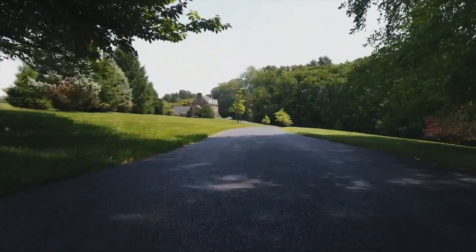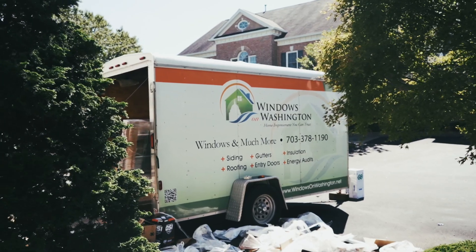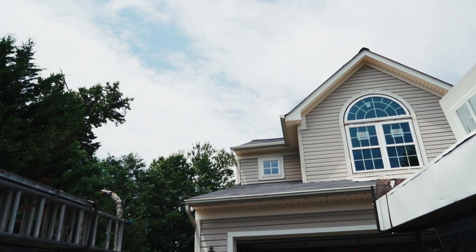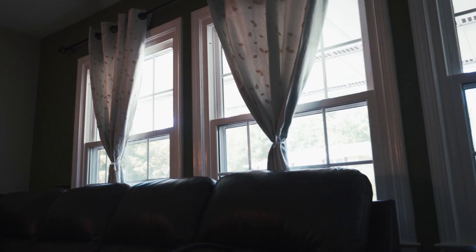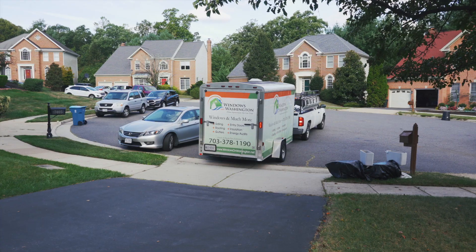Hi, and thanks again for putting your trust in Windows on Washington to complete your project. We're excited to get started. We created this video to help you prepare for your upcoming home improvement project. With a little bit of preparation on your part, everything will be seamless and stress-free on your installation day.